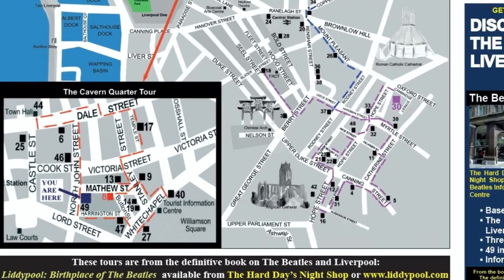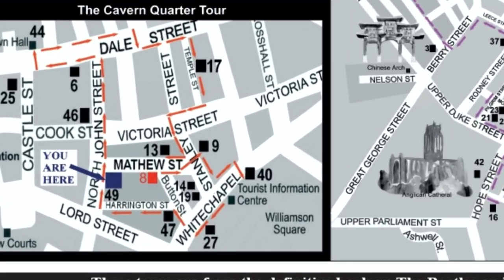We're continuing our walking tour of Liverpool City Centre to find all these Beatles places. Last time we were at the Cardoma Café — if you haven't caught any of the series so far, go and check out the playlist linked up here. So we're in Whitechapel now; let's find out what important places are here.